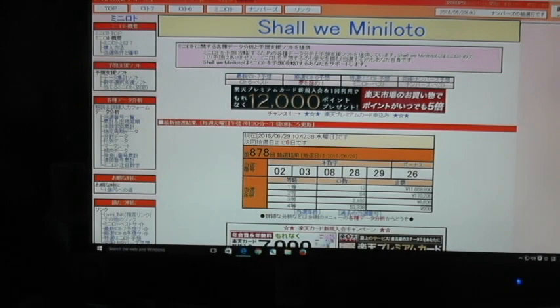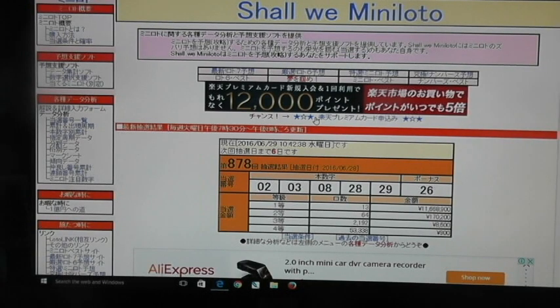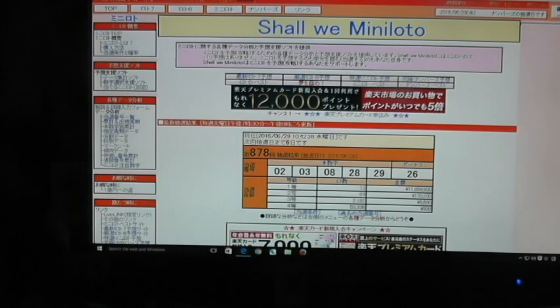Hello expats in Japan. Today I'm going to show you how to play a Japanese lottery game called Mini Lotto. Mini Lotto is a lottery in which you pick five numbers, and if all five numbers come in, you win the jackpot, the first prize. In Japanese it's called Ito. What you're looking at is a Japanese lottery site called Mini Lotto. So Mini Lotto is a five number lottery game.